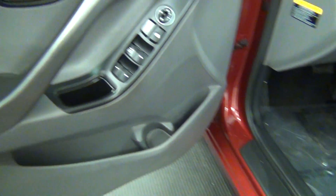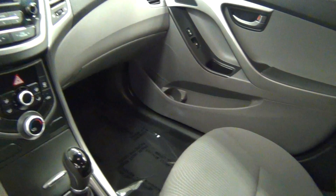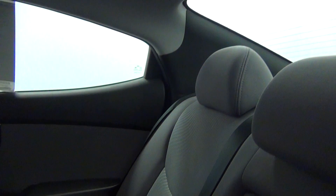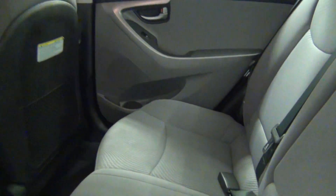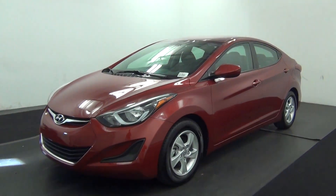Let's have a look on the inside. The back. And that will end the walk around the 2015 Hyundai Elantra.